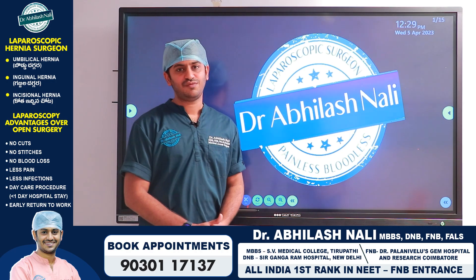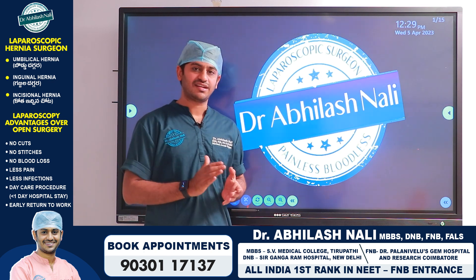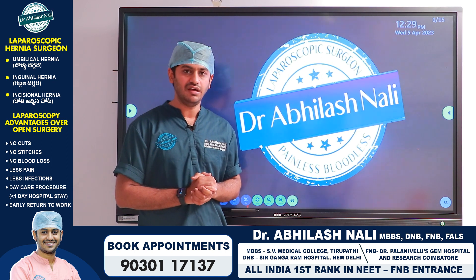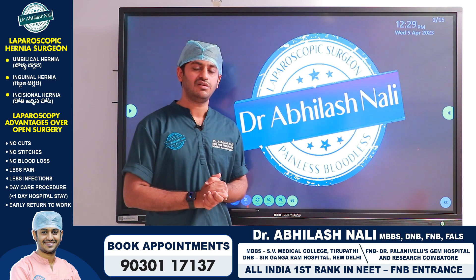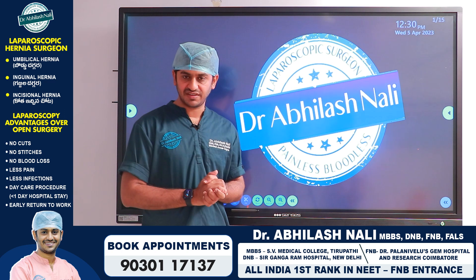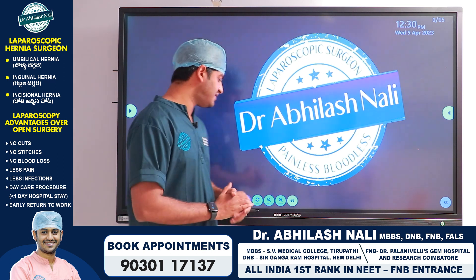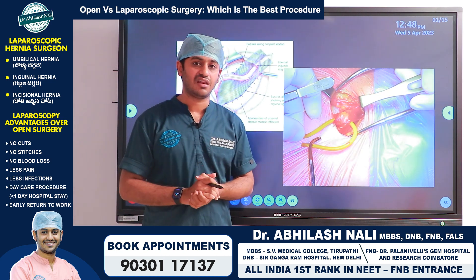In this video we are going to discuss what is hernia, what are the types of hernia, what happens if hernia is not treated at the right time, what are all the treatment options available for hernia, can hernia be treated through medicines or through any procedure, or does it require mandatory surgery, and what are the available options in surgery — what is the difference between open hernia surgery and laparoscopic hernia surgery.